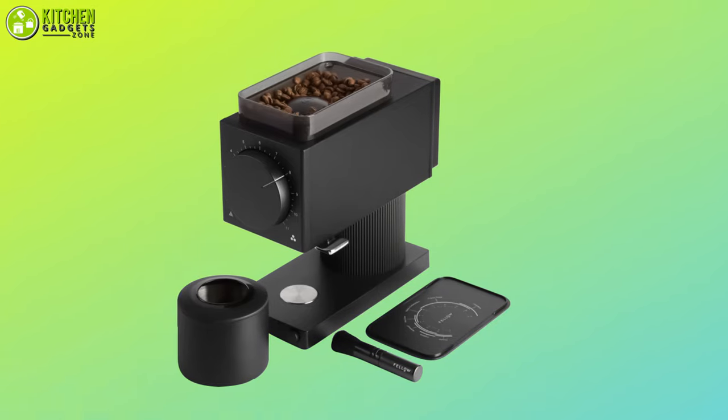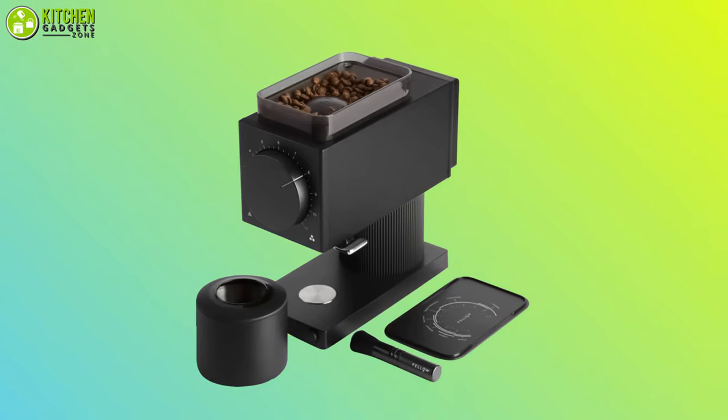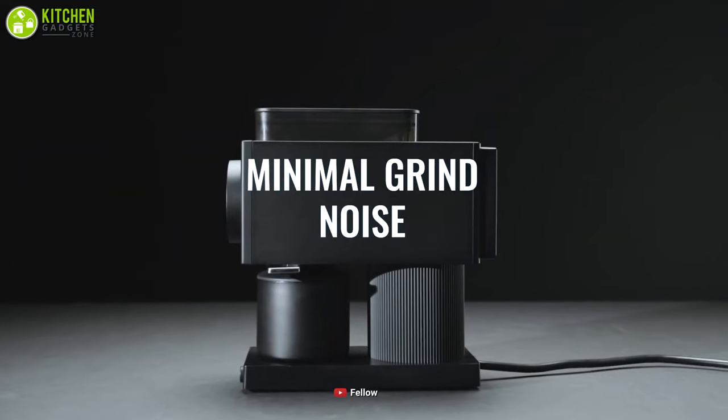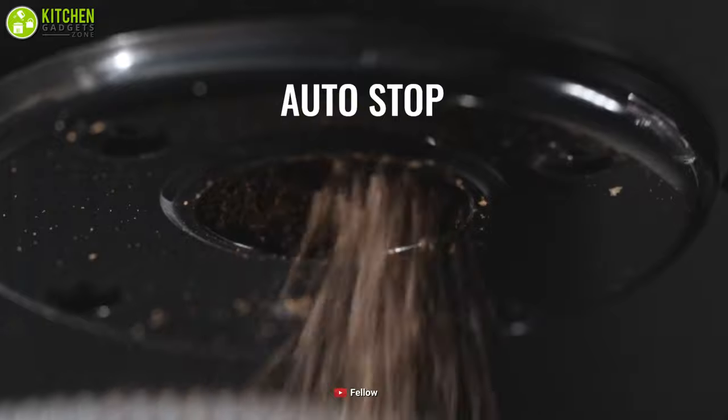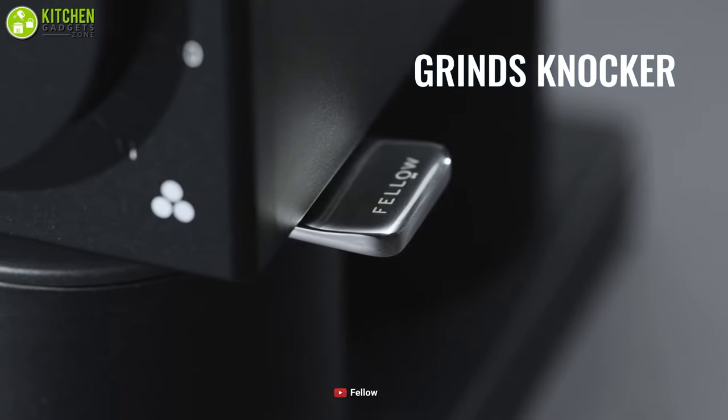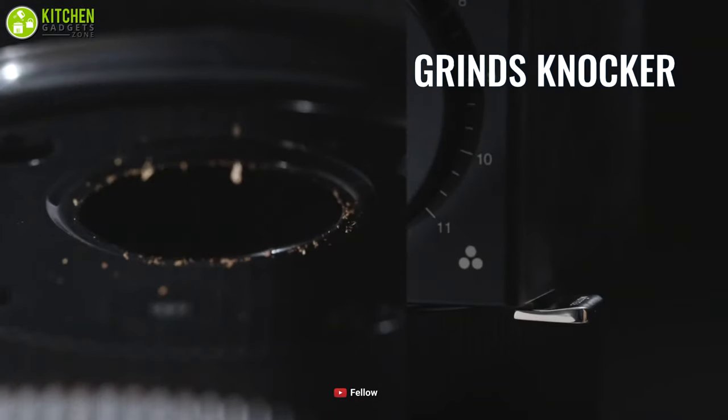Plus, it comes in an ergonomic design that makes it stand out from the crowd. Wherever you put this sleek design grinder, it will give you a feel of your favorite cafe. In brief, the Fellow Oat Brew Grinder is a good package for a good filtering process, stunning design, and other essential features to spice up your brewing experience.